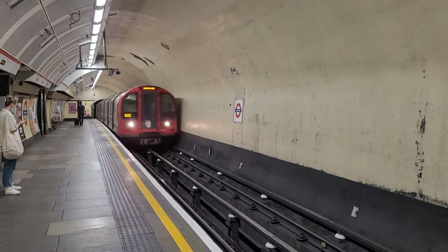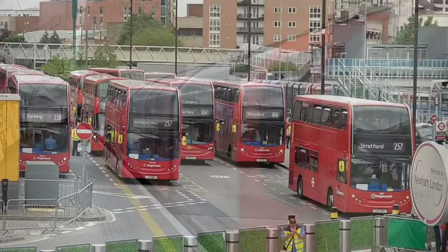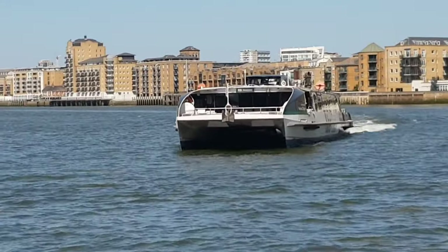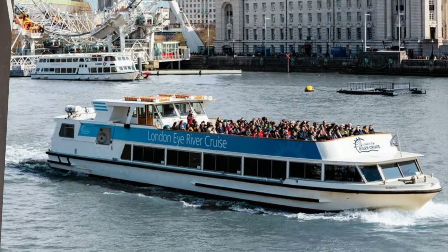These transport options will cover you for the underground network, or Tube as we like to call it, including the Elizabeth Line and DLR — Docklands Light Railway — London buses (that's the red ones), and trams (not many of these around). Also it includes the Thames River Bus. Please note on these last two, it's not going to cover you for the tour buses and the tour boats.